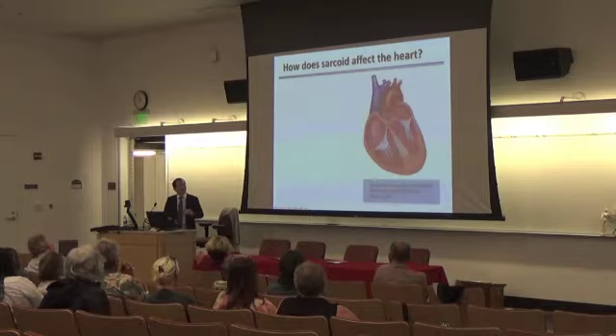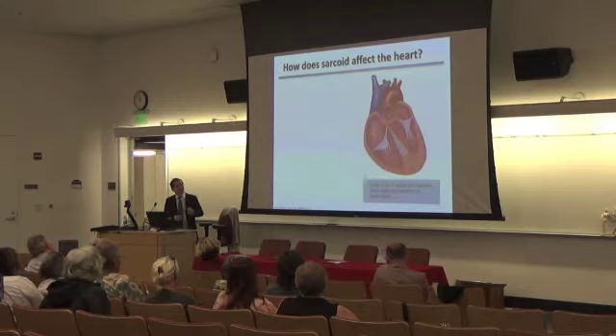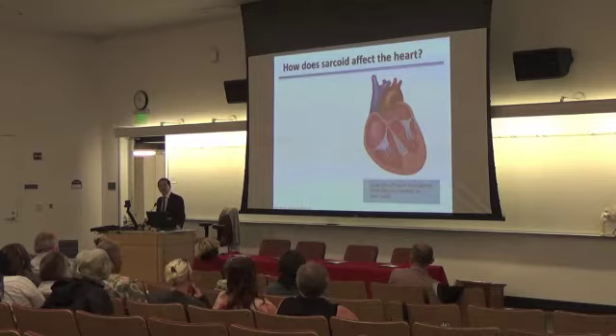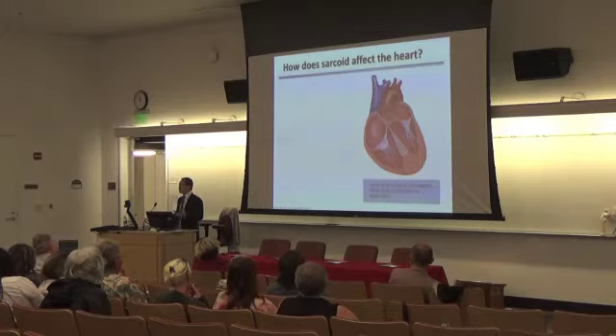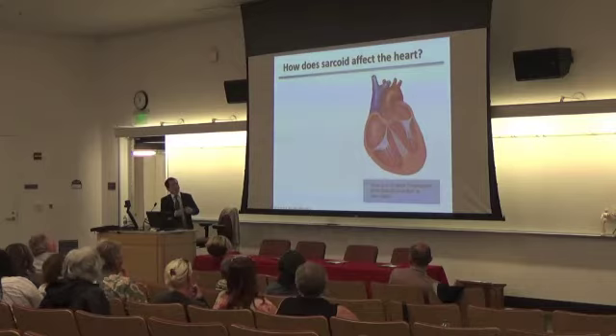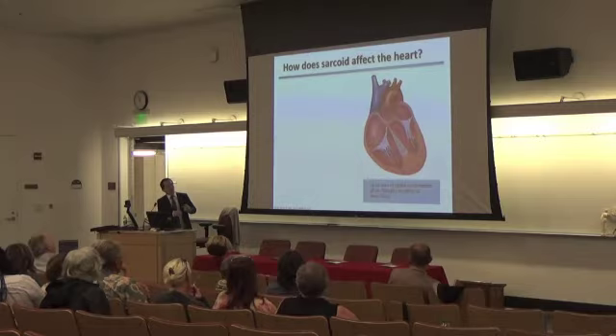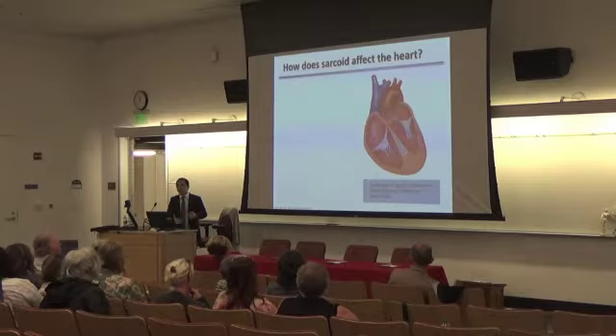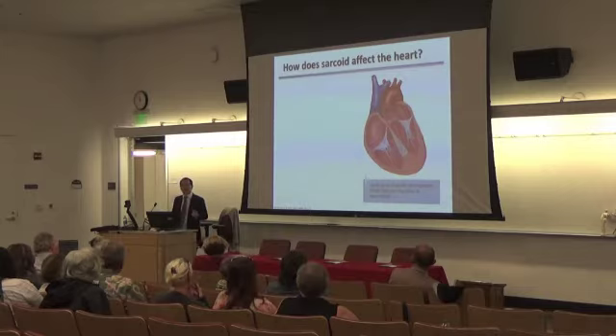Many patients will actually have heart involvement but not have any symptoms or signs that can be identified. As this progresses, the inflammation spreads along the septum. The heart has various structures: a foundation, which is the heart muscle that helps it contract; the electricity, which travels from the top to the bottom of the heart to depolarize the ventricles; and the plumbing, which is the coronaries and blood flow. If you get inflammation and scar along the septum, this is going to affect the electrical conduction.